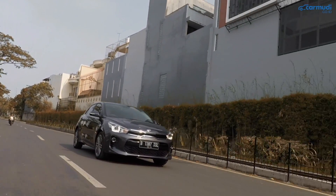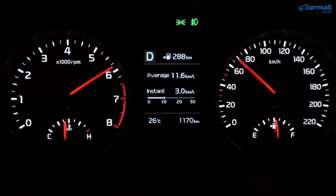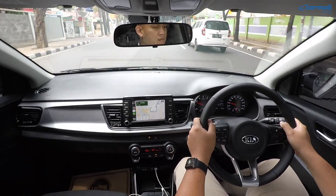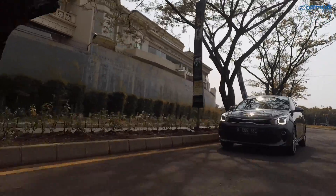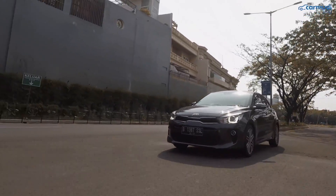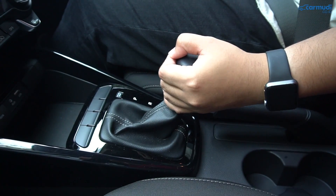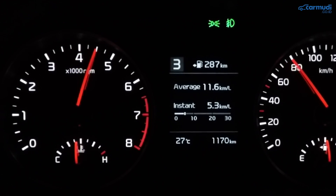Kalau injak pedal gas lebih dalam, dia langsung turun gigi dan baru naik kecepatannya jadi lebih cepat. Kick down bisa langsung turun sampai 2 gigi. Jadi kalau ingin berakselerasi lebih cepat atau menyalip, jangan ragu injak pedal gas lebih dalam. Bedanya dengan Rio sebelumnya yang kalau kick down dari gigi 4 langsung ke gigi 2 dan jadi sangat berisik — yang sekarang dari gigi 6 kalau injak agak dalam hanya turun ke gigi 4, jadi tidak terlalu berisik di dalam kabin. Atau kalian bisa pindahkan tuas transmisi ke mode manual, turunkan gigi, lalu injak gas secara santai untuk akselerasi lebih kuat.